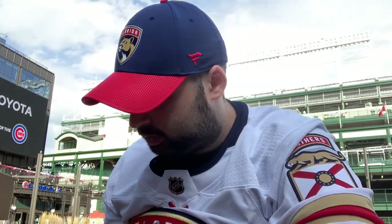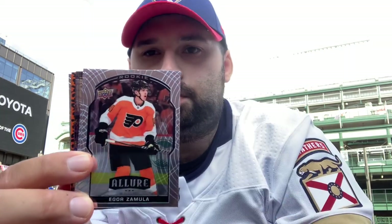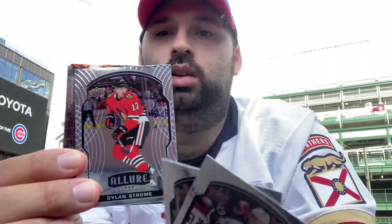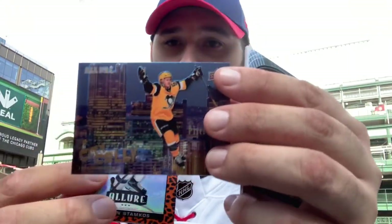The leopard print seems to be replacing the yellow taxi insert this year — instead of one yellow taxi per box you get five leopard prints. I did a baseball break for Dempster — the old Cubs pitcher — he has a charity foundation with a $150 buy-in for a case break of 2021 Panini Prism baseball, and they had a lot of leopard print pulls in that one too. We got a Dylan Strome and a nice City Celly card of Jake Guentzel.